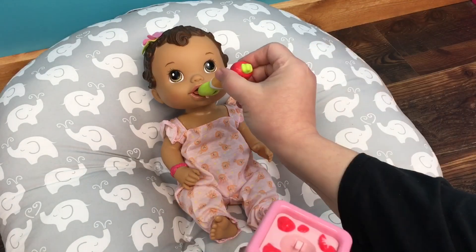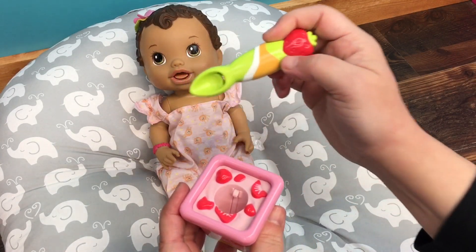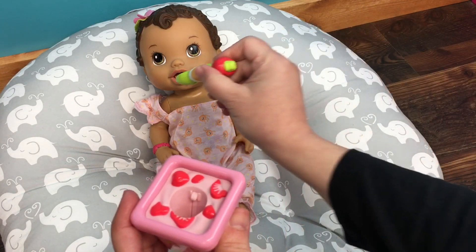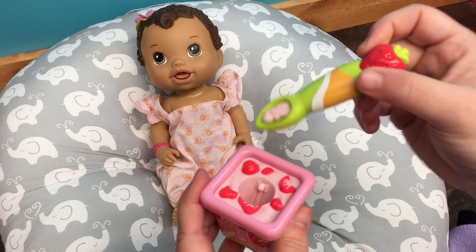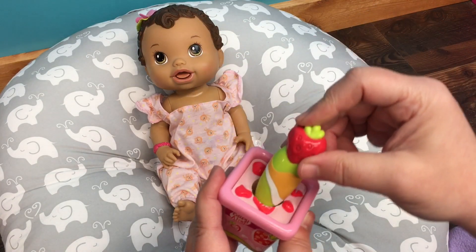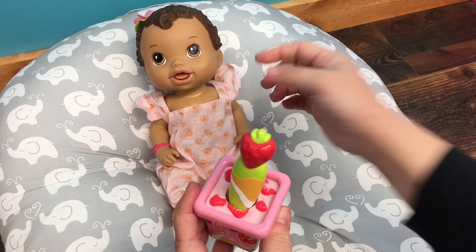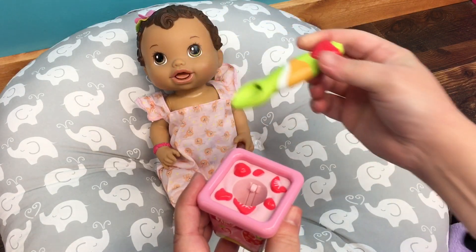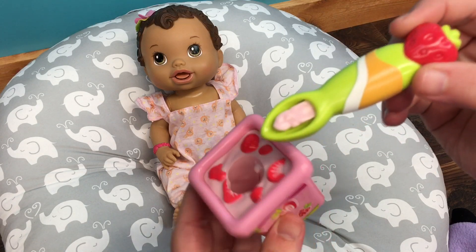Let's give her a bite. Is that good? Good job! Let's get some more. Mmm, you like yogurt, huh? I think she needs batteries, so I guess I need to put batteries in her before I show my granddaughter, because she usually makes sounds. But isn't this a cute little spoon and yogurt set?